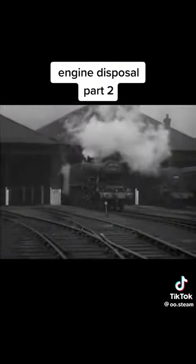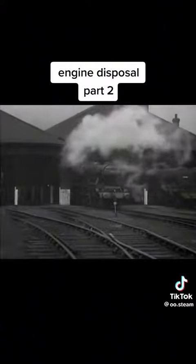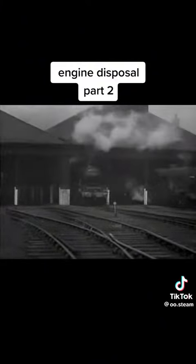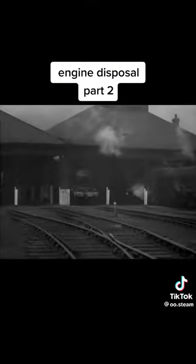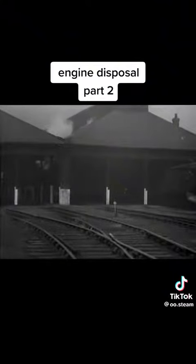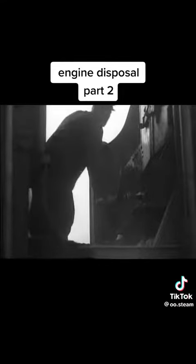The fireman rightly walks into the shed in front of his engine to see that the road is clear. Be careful to observe the correct routine when leaving an engine. The stopcocks and regulator should be closed, the cylinder cocks left open. See that the boiler is well filled up. Leave the reversing gear in mid-gear, and of course, the handbrake hard on. Then you know your engine is safe.